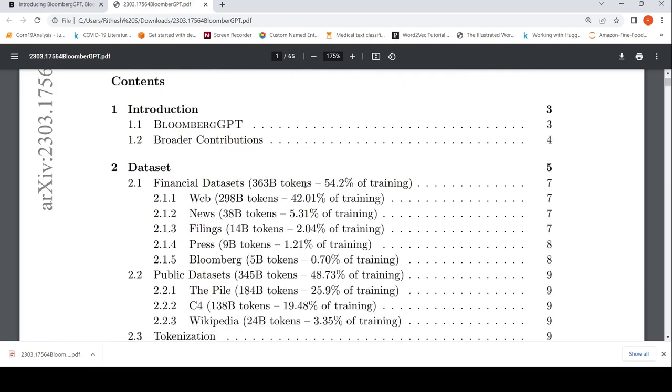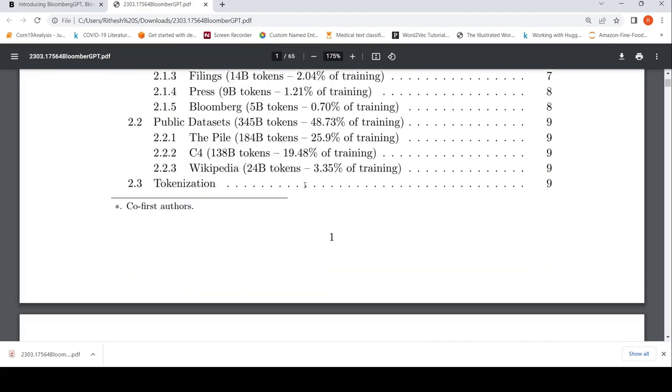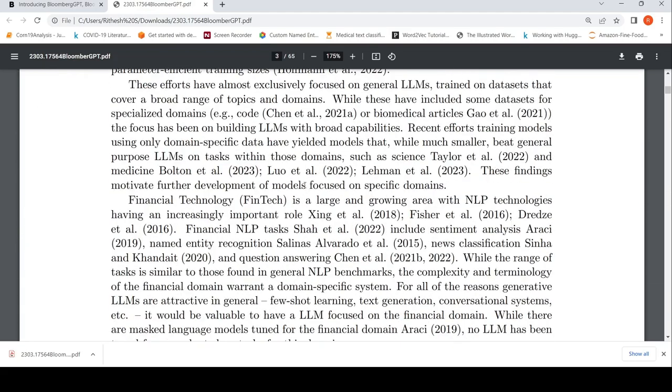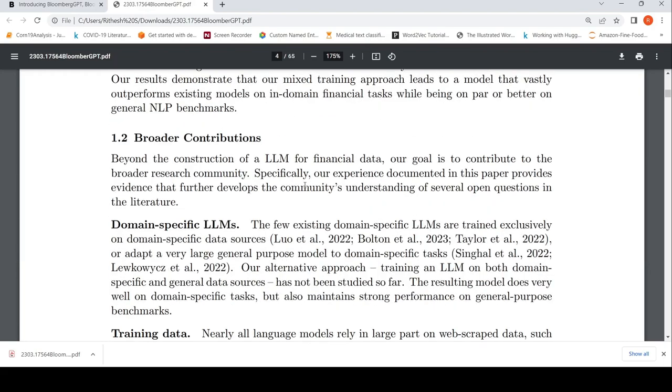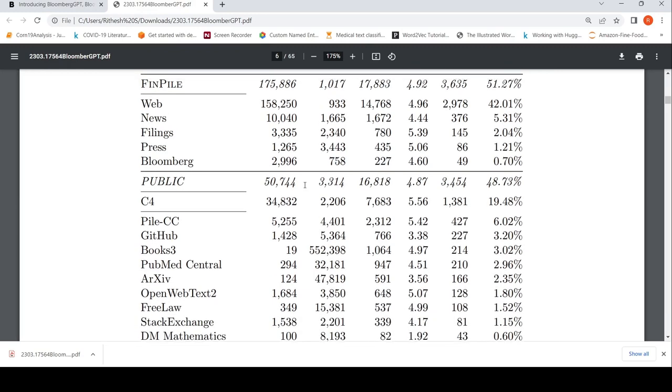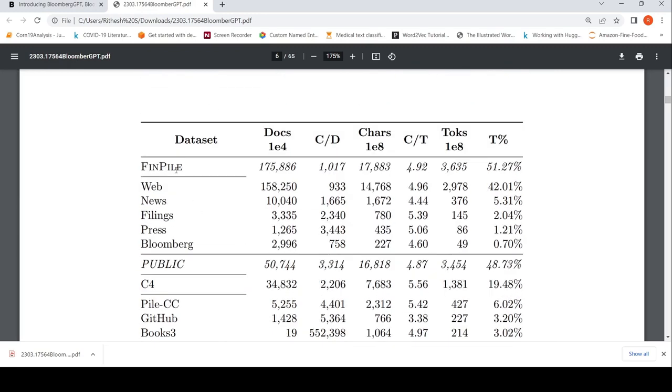This is quite an interesting paper with a lot to learn. I will start by looking at the datasets first, then the architecture and so on. In the dataset section, they have created their own dataset called FinPile of financial information.